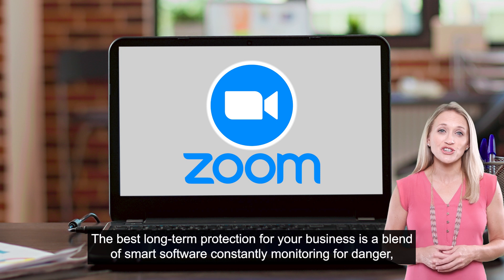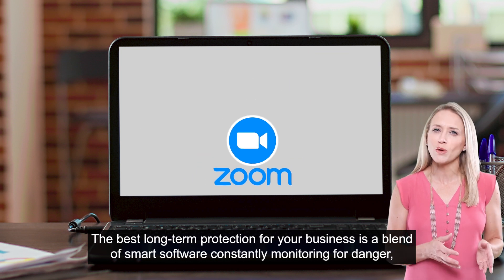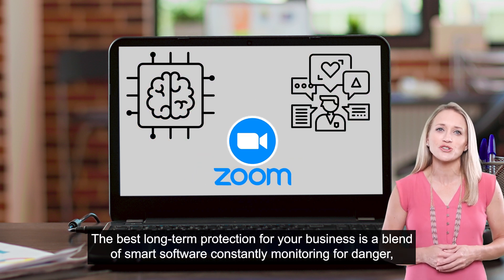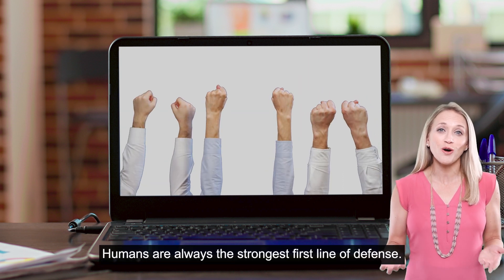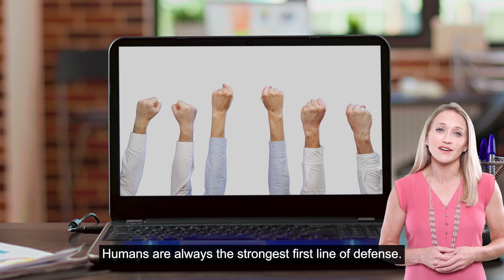The best long-term protection for your business is a blend of smart software constantly monitoring for danger, plus fun security training for your people. Humans are always the strongest first line of defense.